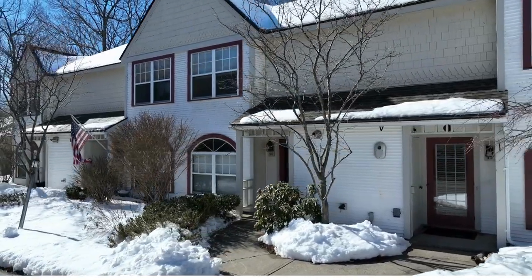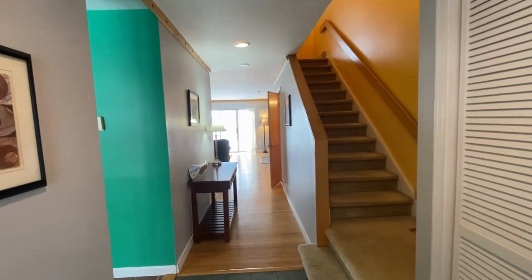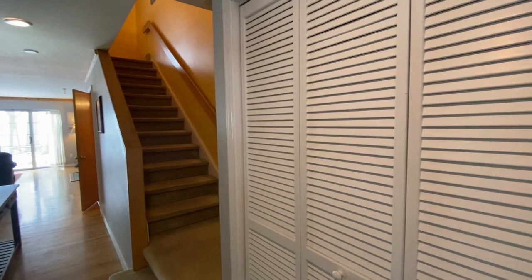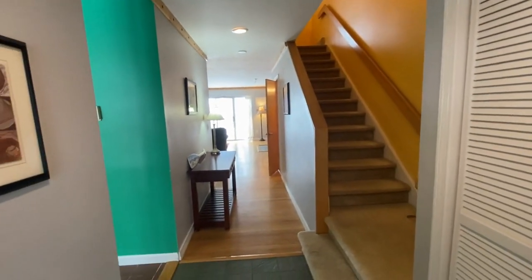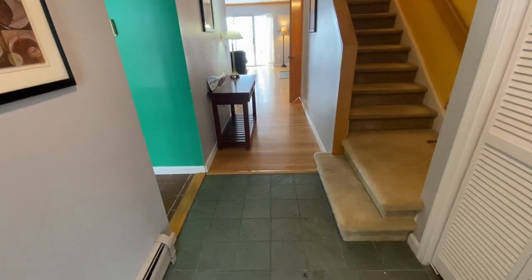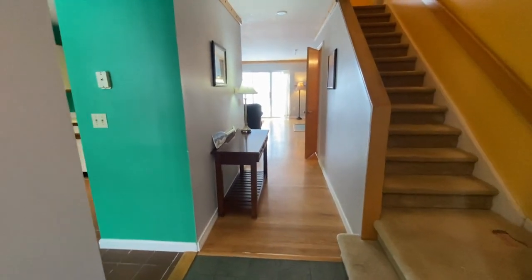Let's go ahead and take a look at the inside. Here we have the inside of the home. When you first come in, off to your right, that's going to be where your coat closet is. Then we go straight ahead and check out the rest of the home. I love the entryway with the stone tile.